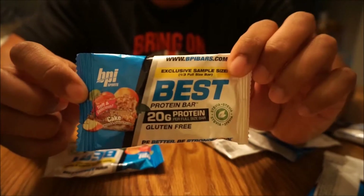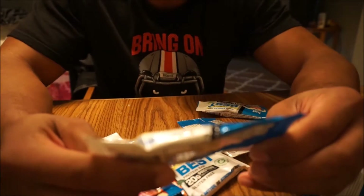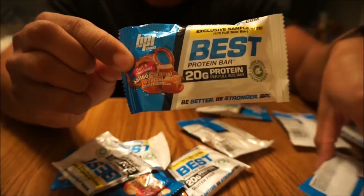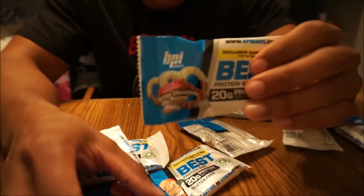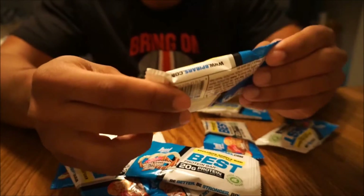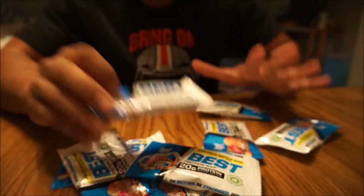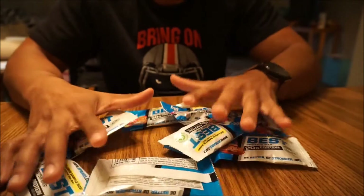This is only a third of a bar. So that's the apple crumb cake. Then we also right here, we have soft and delicious salted caramel pretzel. Looks pretty delicious, doesn't it? Then we have soft and delicious white chocolate pretzel, which is similar. And we also have cookies and cream. So those are all the protein bar samples.